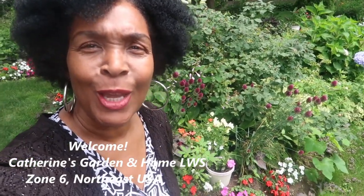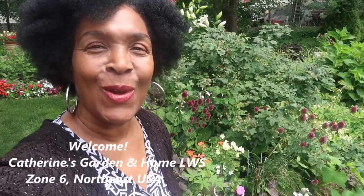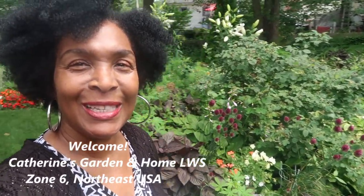Hello and welcome to Catherine's Garden and Home, where we grow, grow, grow together.